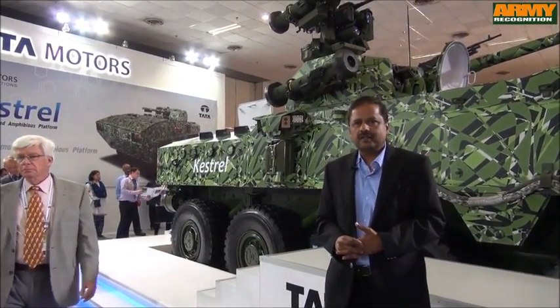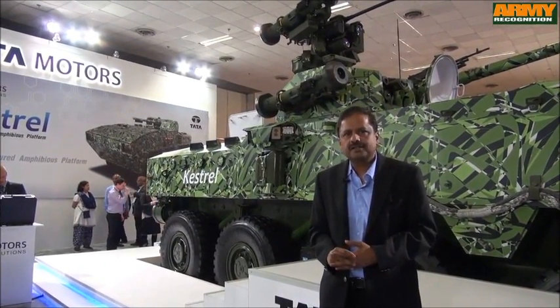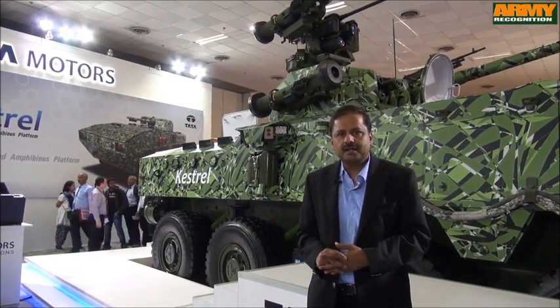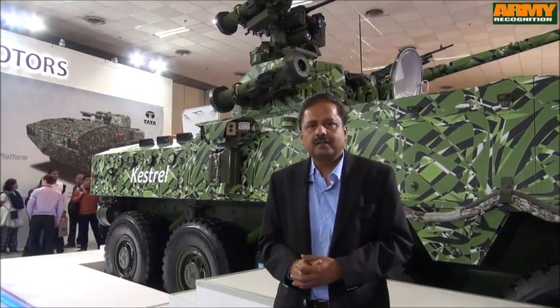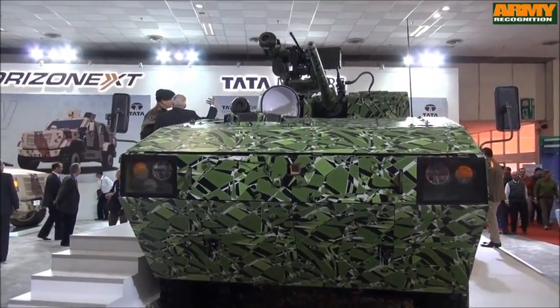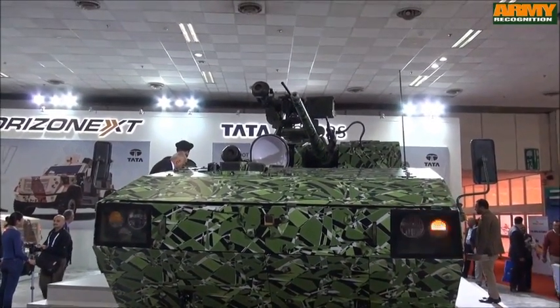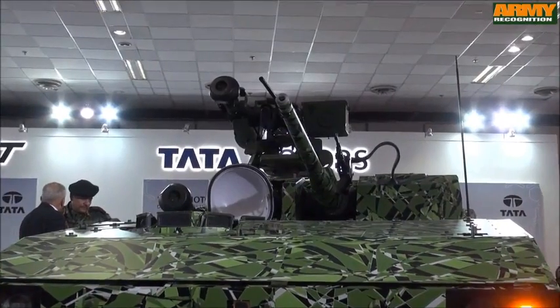The Kestrel is an 8x8 wheeled armored amphibious vehicle. This is a joint project developed with the VRDE, DRDO, and Tata Motors — the first of its kind indigenous vehicle developed in India. We have developed this vehicle from concept to design to first prototype, which you are seeing here, in a record 17 months.